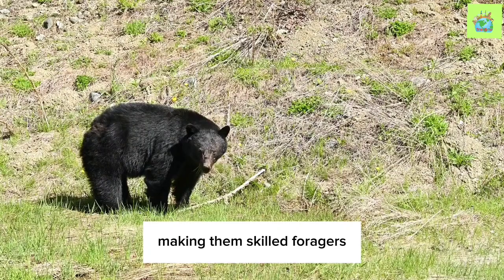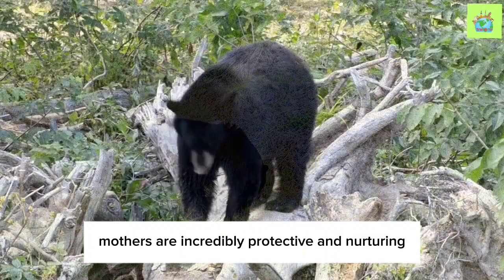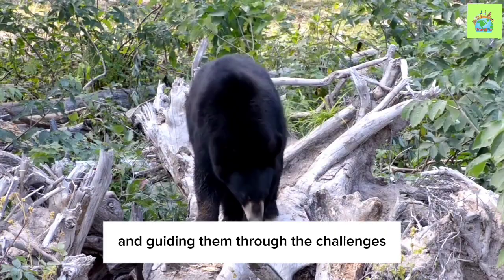Socially, Black Bears are typically solitary animals, except during the breeding season or when a mother is caring for her cubs. Mothers are incredibly protective and nurturing, teaching their young survival skills and guiding them through the challenges of their environment.